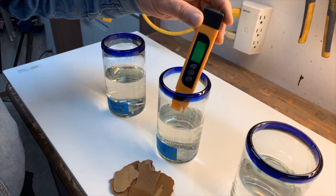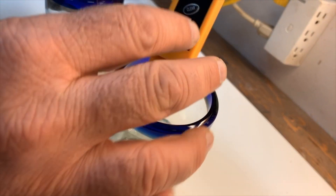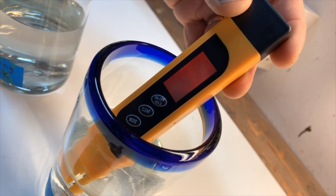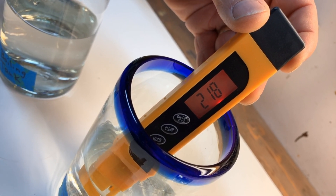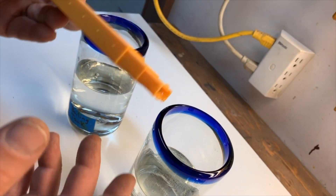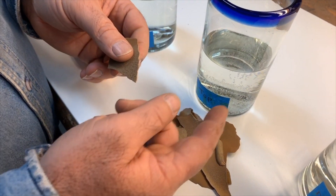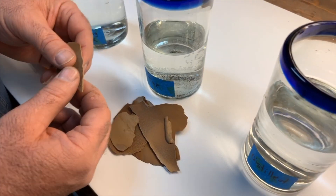Now the tap water — this is from our home, we're on a private well — is showing 218 parts per million. So 218 parts per million of what? Well, of this. This is the mineral residue that was taken out of the tap water, leaving behind the distilled water.